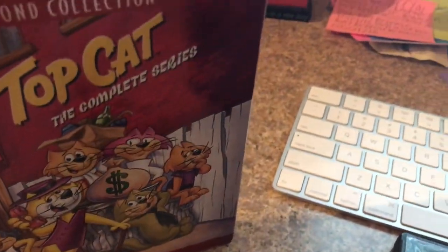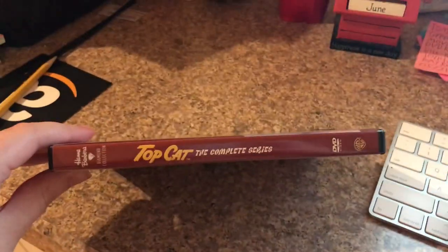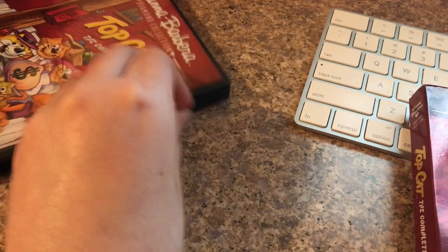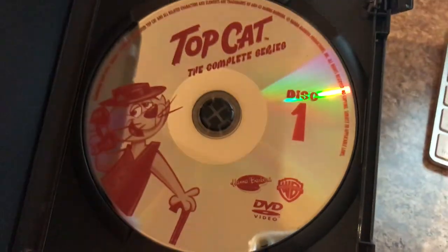I'm just gonna show you the cover. I'll take this cover off — the front's the same, the spine's the same, and the back's the same. And here are all the discs.